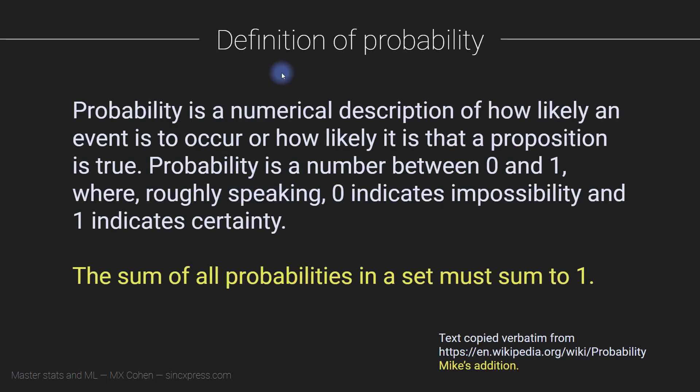I'd like to end here with a definition of probability. This is text I copied verbatim from Wikipedia — I don't typically do this, but this definition happened to be particularly good. Probability is a numerical description of how likely an event is to occur, or how likely it is that a proposition is true. The two examples I showed you so far were about how likely an event is to occur. When we start talking about statistics, we need to use probabilities to discuss the probability that a proposition is true — for example, the probability that a certain hypothesis is true.